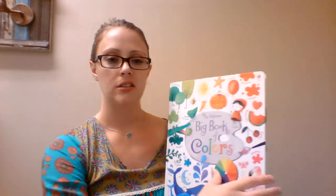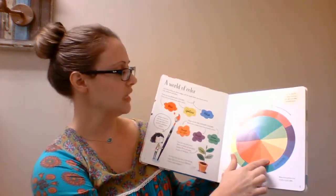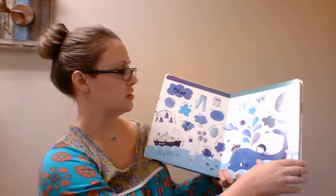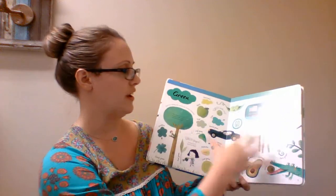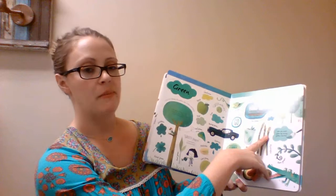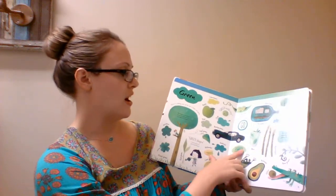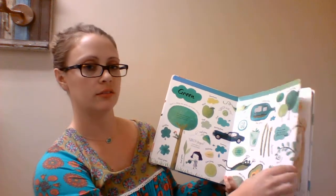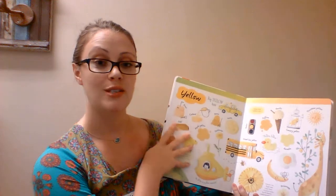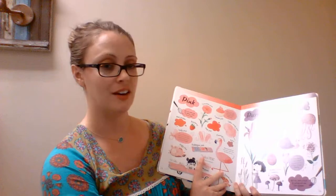This is our Big Book of Colors. It has a color wheel, and then each page focuses on a certain color and gives all the different variations of that color. It also says things like, 'You can make green by mixing yellow and blue,' and 'Human eyes can see more shades of green than any other color.' Great for those learning their colors or those that like to draw or do artwork. I love this book.